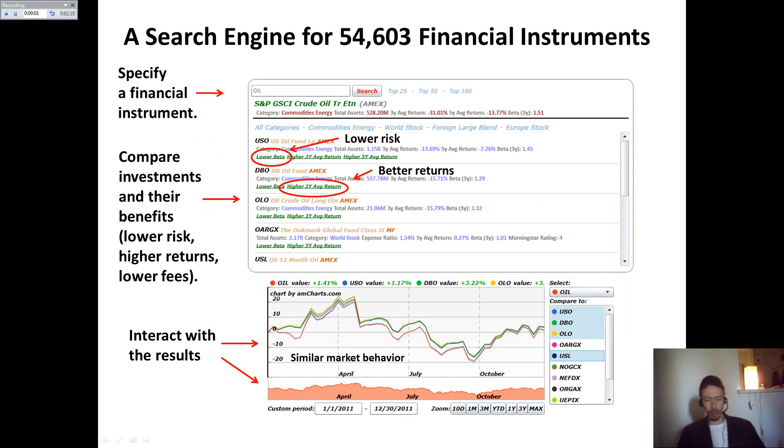Here is an example of one search engine that I created based on this technology. The user can specify the name of one financial instrument and receive a list of similarly behaving other financial instruments and the benefits of each result in comparison with what the user specified.